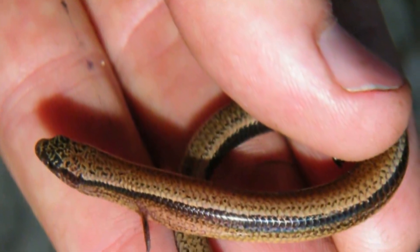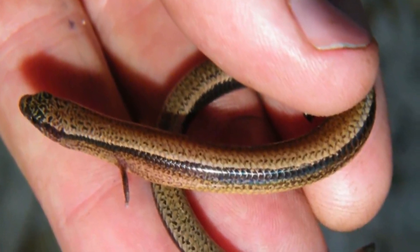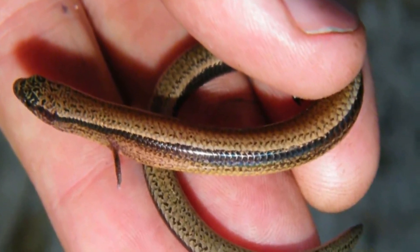For most of its known history on planet Earth, this type of skink has given birth by laying eggs, but recently scientists have noticed something unusual.